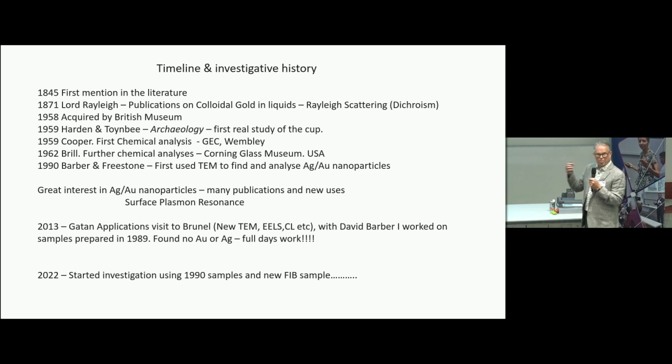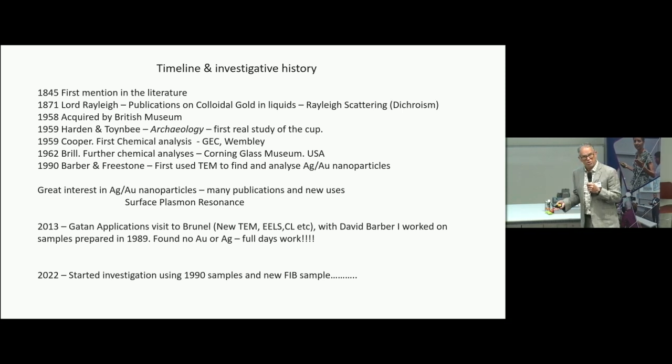I came along in 2013 as an application specialist for an electron microscope accessory provider. Brunel University had bought a new TEM, and David Barber turned up with the specimens from 1990. I sat at the microscope all day, looked through hundreds and hundreds of grains, and didn't find any gold or silver nanoparticles — which triggered my imagination. I retired in 2020 and got back to work on this in 2022.